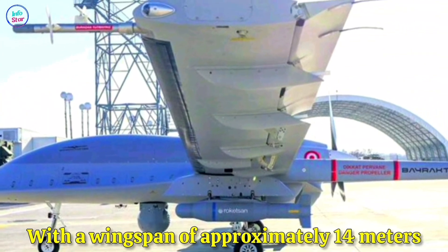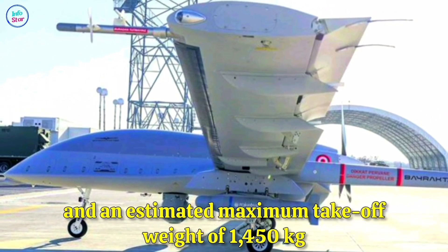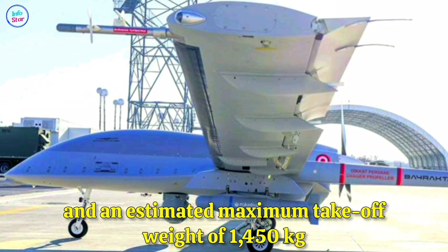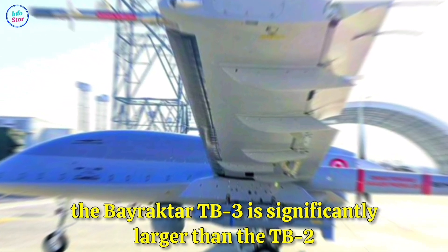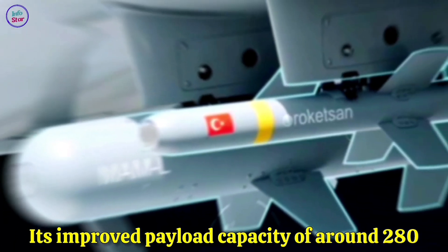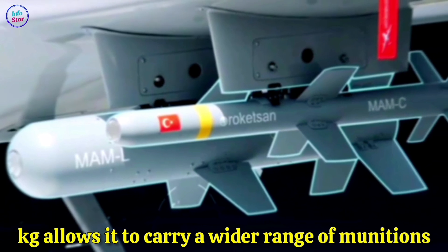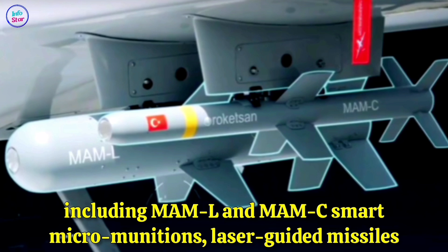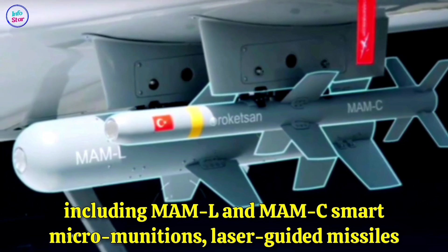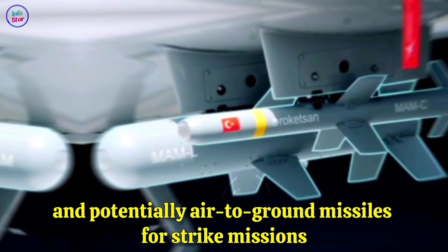With a wingspan of approximately 14 meters and an estimated maximum takeoff weight of 1,450 kg, the Bayraktar TB-3 is significantly larger than the TB-2. Its improved payload capacity of around 280 kg allows it to carry a wider range of munitions, including MAM-L and MAM-C smart micro-munitions, laser-guided missiles, and potentially air-to-ground missiles for strike missions.